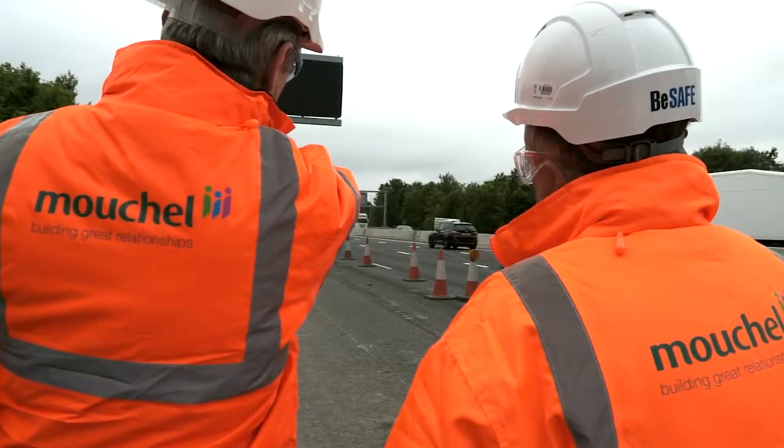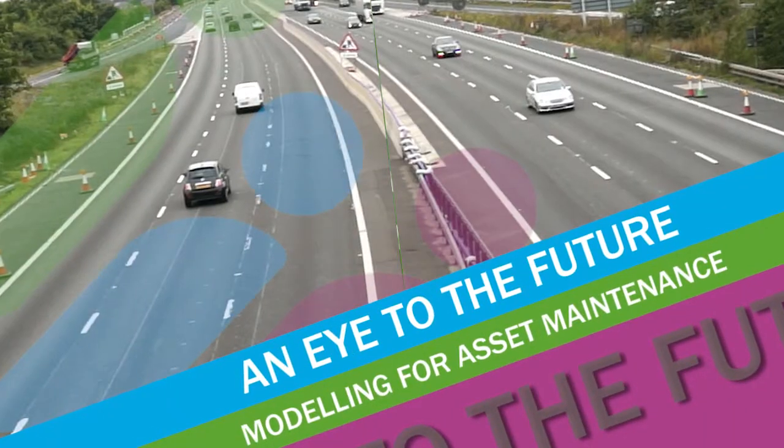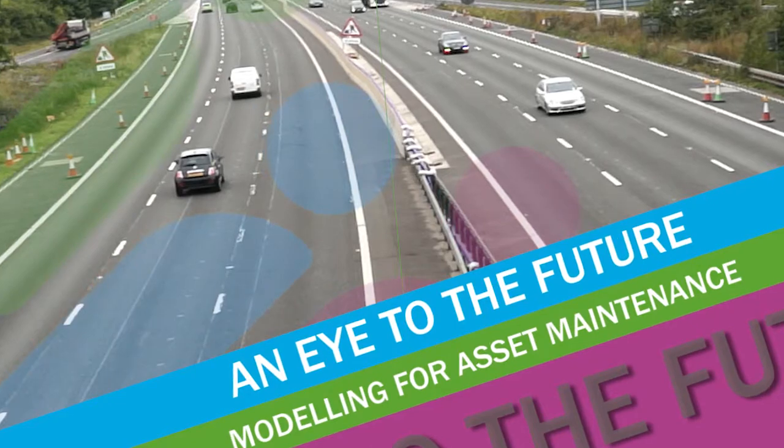What we're doing is retrofitting BIM to some of the work that we've done previously for Highways England, and using the model that we're developing for asset maintenance going forwards. It was seen there was an opportunity on the M1 to look at developing a BIM model that could then be handed over to the maintainer.